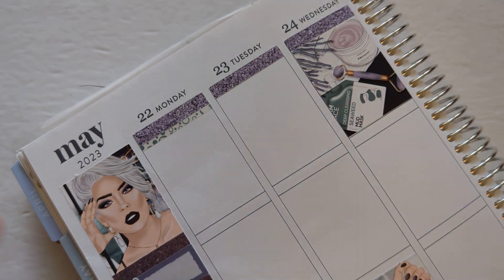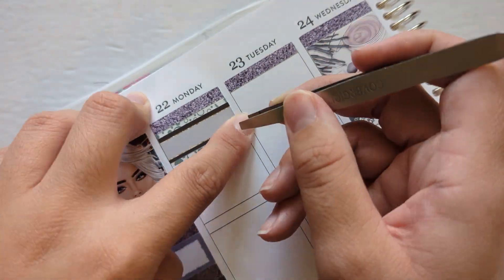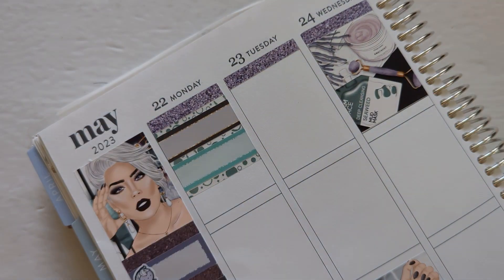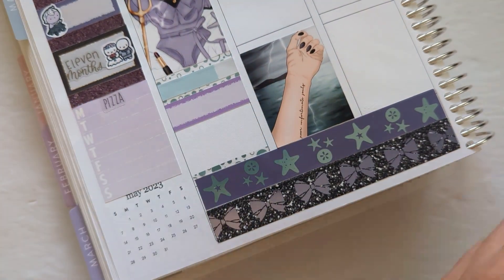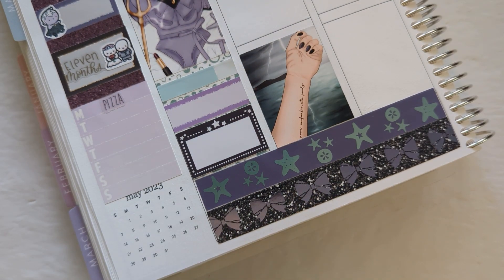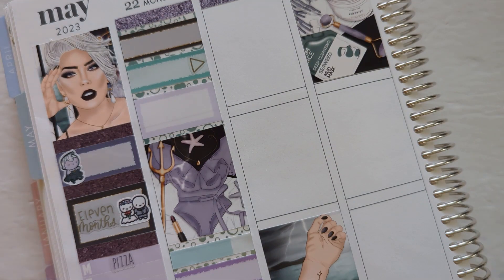In the sidebar I wanted to mark down two things: one, why I'm using the kit, which is because the Little Mermaid came out — so I used the Ursula and Little Mermaid stickers from Coffee Monsters Co. And then this week is 11 months until our wedding, so I marked that down with an SPC script sticker and then the Once More With Love munchkins for the wedding.